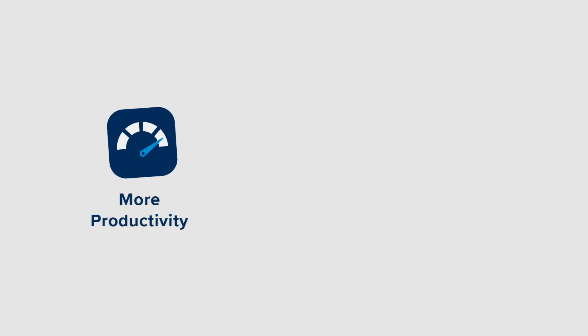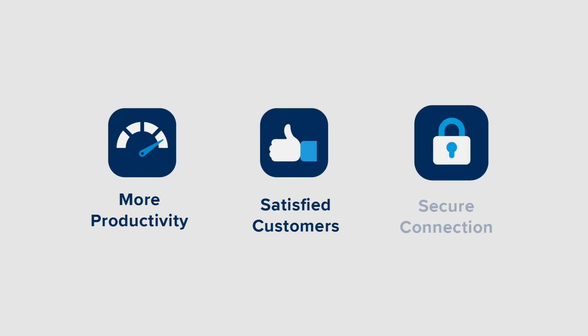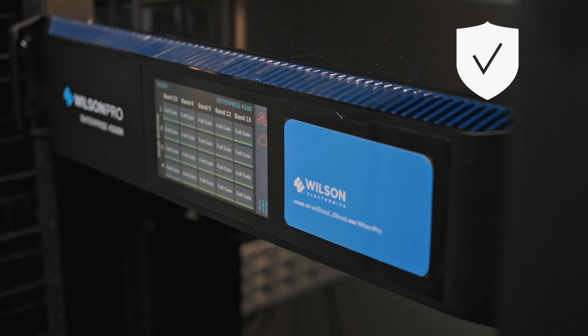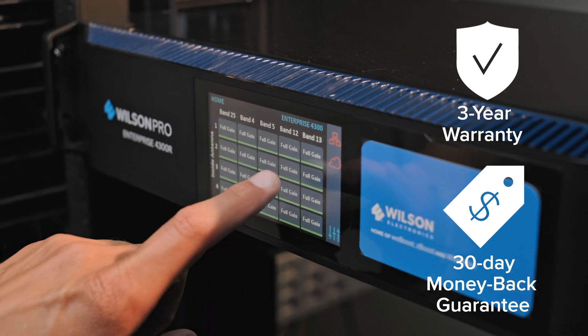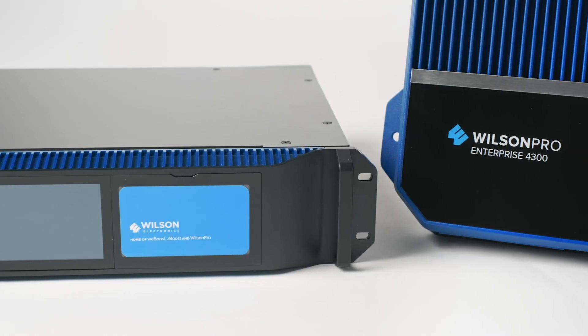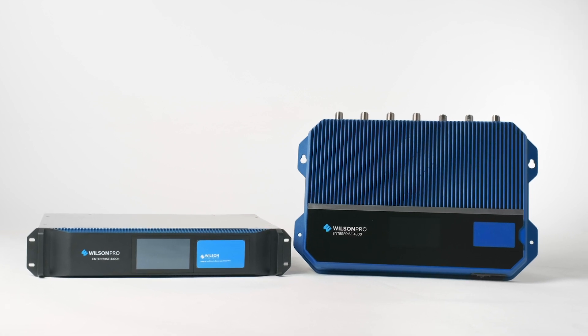With the Enterprise 4300, businesses and organizations can improve employee productivity, enhance the customer's mobile experience, and protect the security of their network by providing connectivity through cellular. It also includes a three-year manufacturer warranty and a 30-day money-back guarantee. The Enterprise 4300: the most revolutionary in-building cell signal amplifier yet from Wilson Pro.